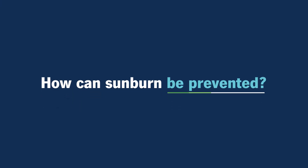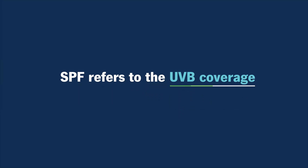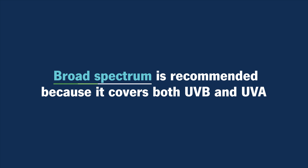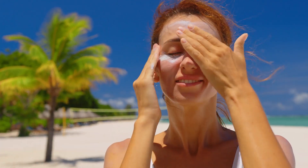How can sunburn be prevented? Prevention is key because everybody needs to be outdoors — every other doctor wants you outdoors, exercising, having fun. It's good for your mind and your body. So wear your sunscreen. The SPF refers to the UVB coverage, which is those midday burning rays, but you want one that says broad spectrum so that it covers UVA as well. UVA can cause burning just like UVB and they both cause skin cancers. Use your SPF, especially on areas like your face that can never be covered.